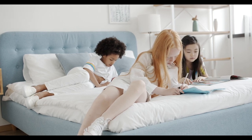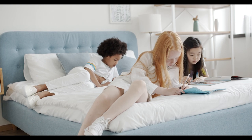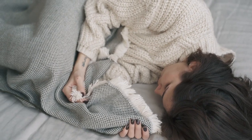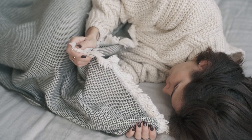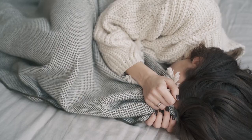Offering a uniquely textured surface and temperature-regulating properties, linen sheets can be a great option for anyone looking for lightweight bedding that looks and feels luxurious. Let's start this video with the top 5 best quality linen sheet sets.